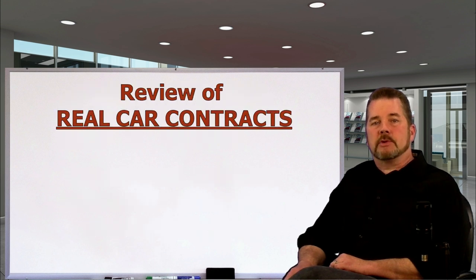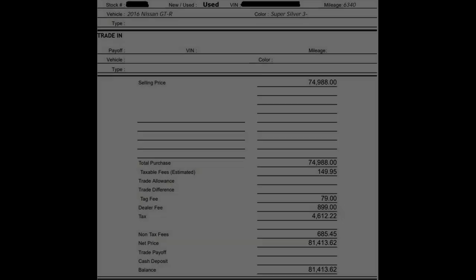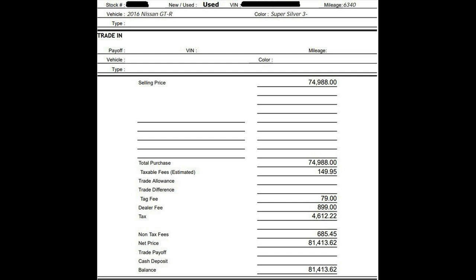Now let's take a look at some real car contracts received in the last few days — stuff happening right now in current market conditions. I'll do the math for you on these contract examples. Here are several illustrations of fake versus legitimate fees, also known as taxable and non-taxable fees. The clue sits right in your tax total. This first contract is a 2016 Nissan GT-R with a sale price of $74,988.